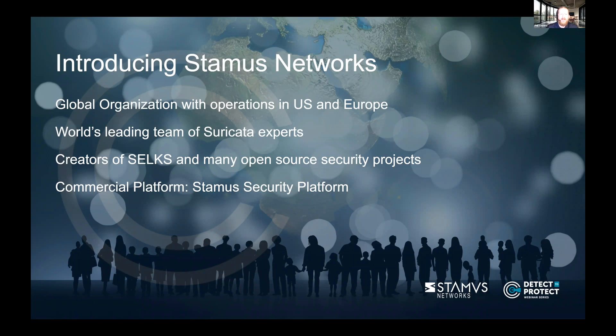Our team has been working with one of the leading open-source IDS solutions, Suricata, since its inception, and has been involved in its transformation from an alert-driven IDS to a full-blown NSM and IDS capability. We have three people on our team actively involved in coding, QA, and the Suricata project. Stamis Networks has provided more code to the Suricata project than any other organization in the world.